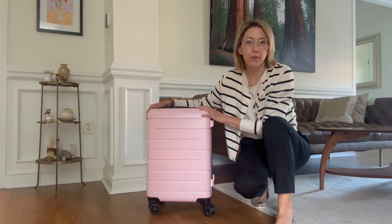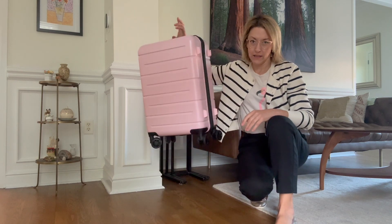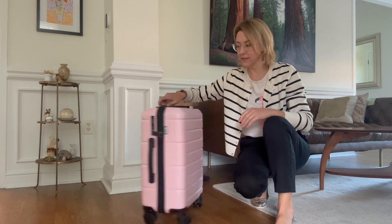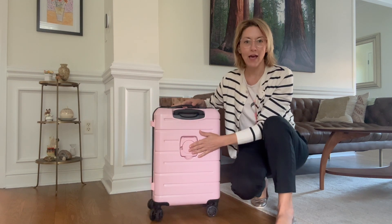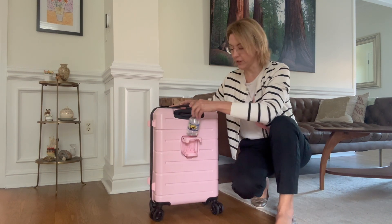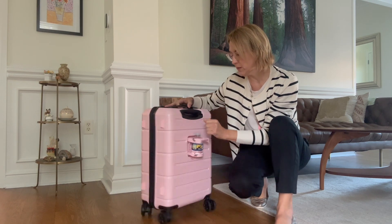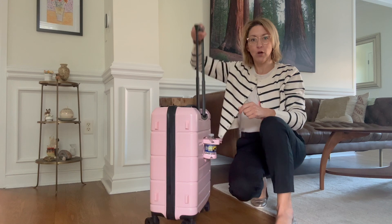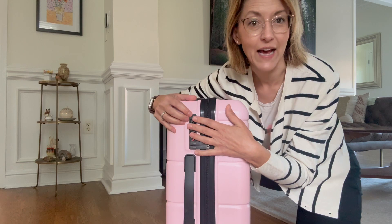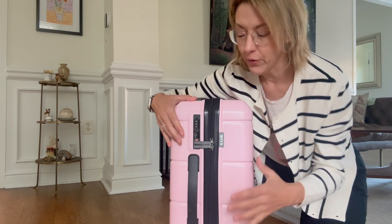Hi everybody, it's Jennifer! I was gifted this adorable, very lightweight, amazing rolling-wheels luggage. I love this part — it comes with a cup holder so when you have your coffee at the airport you don't have to worry about spilling it. It has a telescoping handle and a TSA-approved lock, which means the TSA can open it with their key and you can open it with the code that you set.